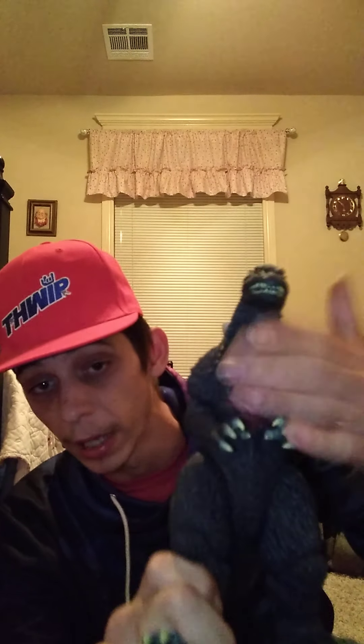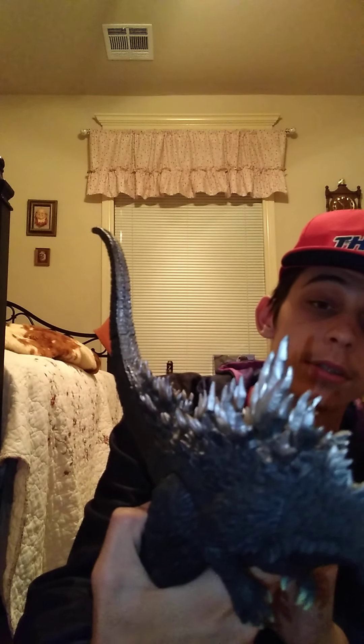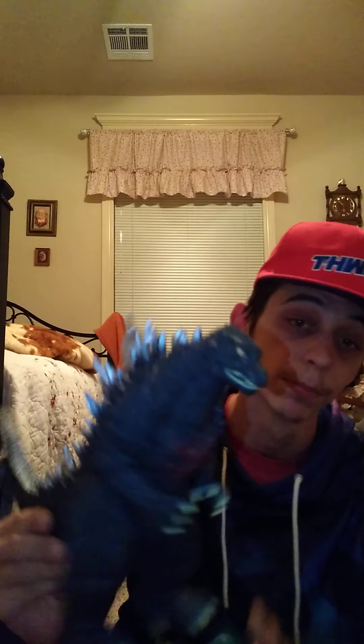This is obviously the regular version of Tokyo SOS, right after Godzilla Against Mechagodzilla, where he has the battle-damaged chest. His back looks silver, chrome. I really do like that — I think it looks good and it really goes with that Godzilla in my opinion.